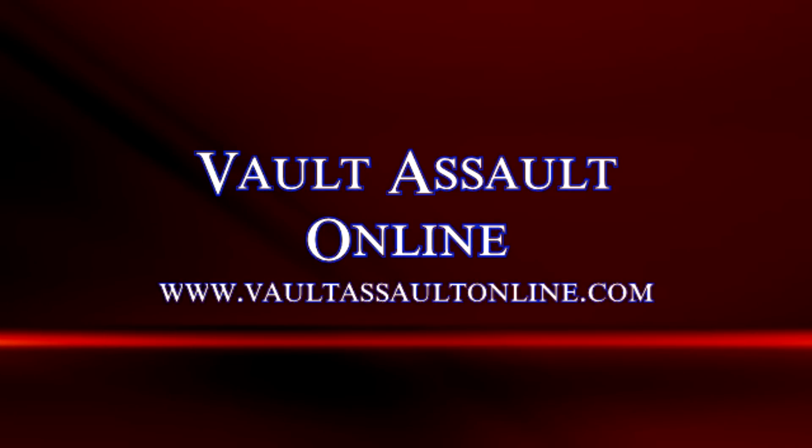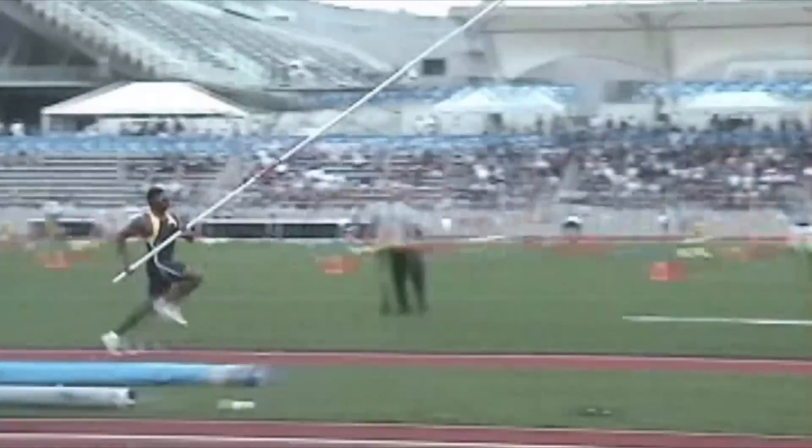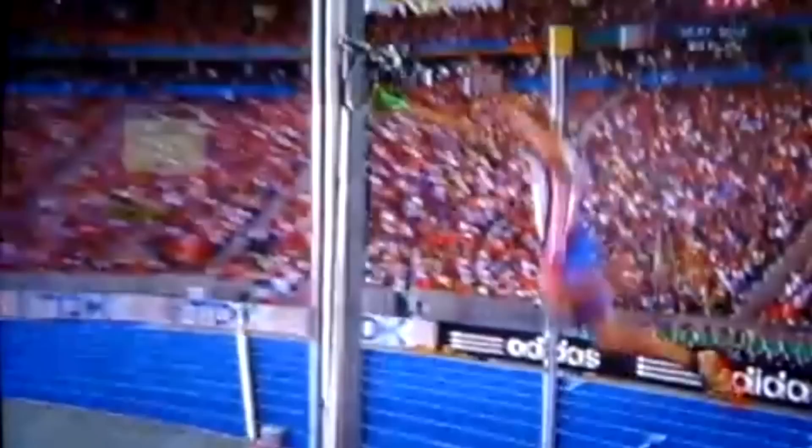The pole vault is one of the most charismatic events in track and field. Competitors begin with a defined sprinting approach, plant the pole into the back of the box, and vault themselves up and over the crossbar, which rests on standards measuring the height of the clearance.